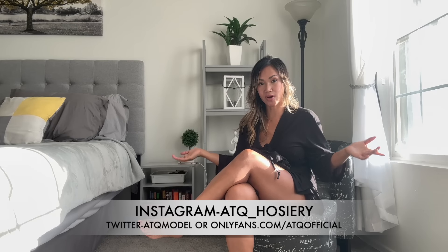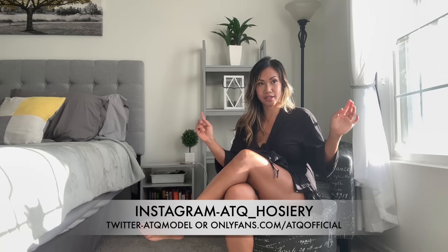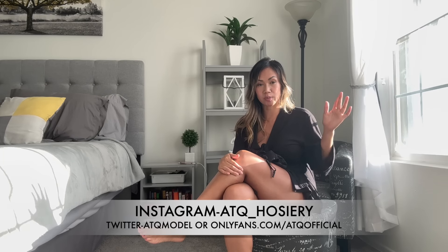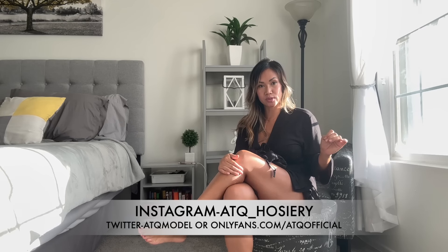Today I'm going to be trying on a lingerie for you with some black stockings, so let's go ahead and get started. Before I do, please don't forget to like and subscribe to my channel. Make sure you check out the links down in my description box below to see more of me other than here on YouTube. If you want to see exclusive content from me, it's going to be in the description box or pinned in the comments section.